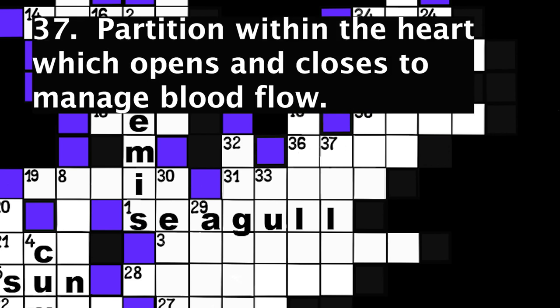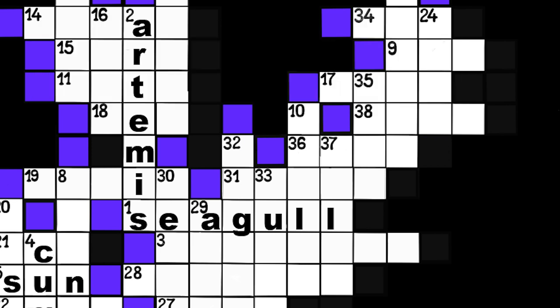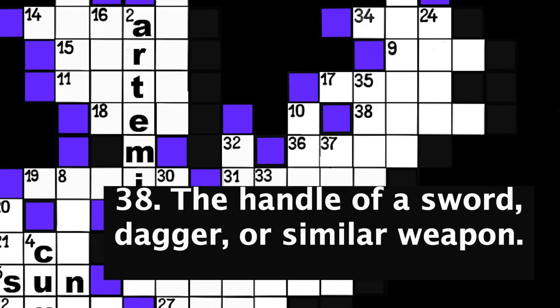Number 37: Partition within the heart which opens and closes to manage blood flow. Five spaces. Number 38: The handle of a sword, dagger, or similar weapon. Four spaces.